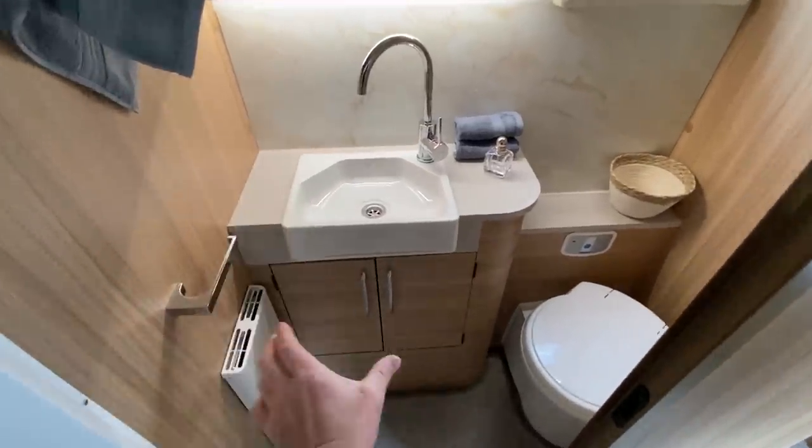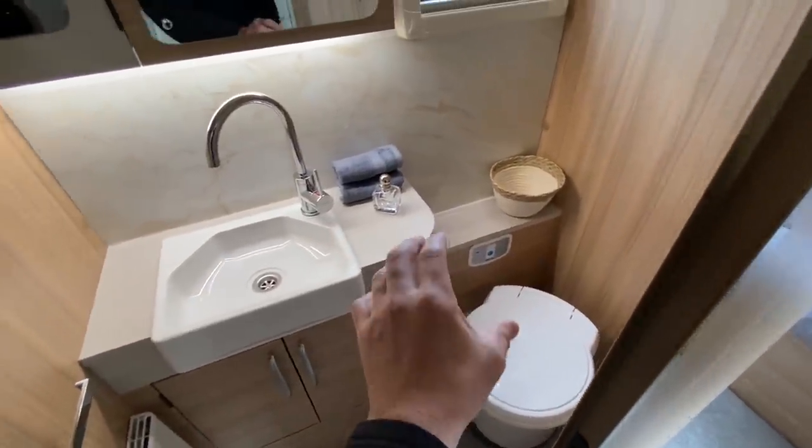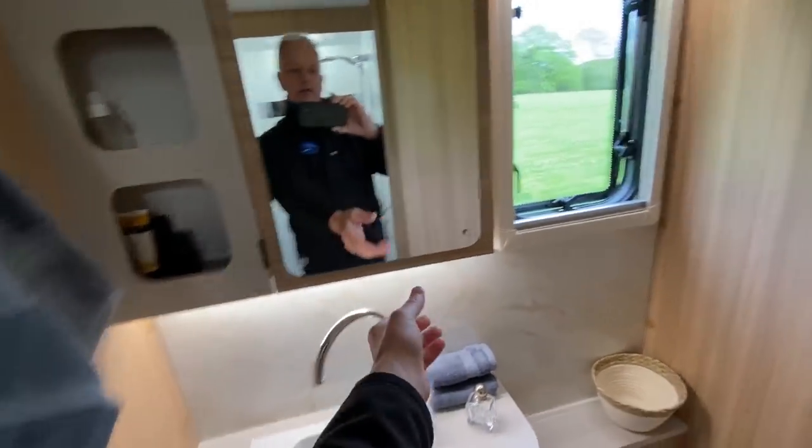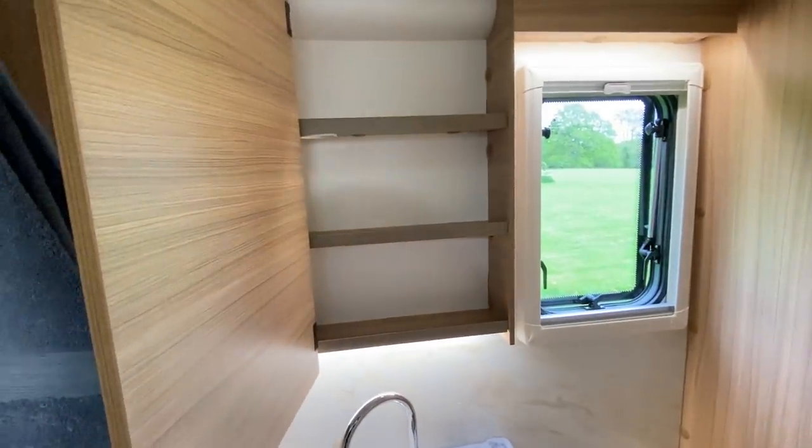There's a Belfast-style sink with a vanity unit below for storage, a separate shelf behind the loo, and more storage.